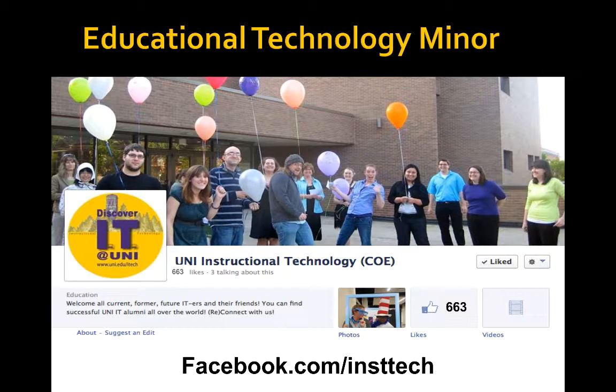First thing we want to do is take a look at Facebook. Everybody likes Facebook and you'll notice that at our address, we now have 663 likes. Why don't you go over and take a look at that address and see if you can bring it up another notch.